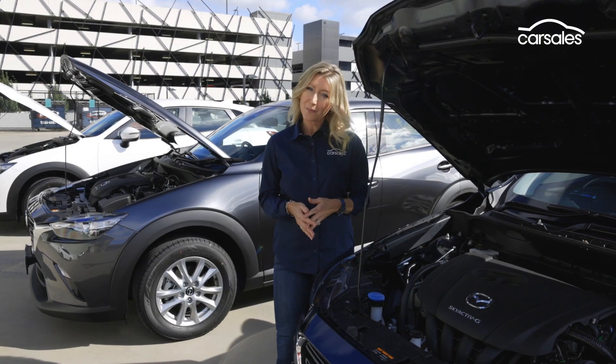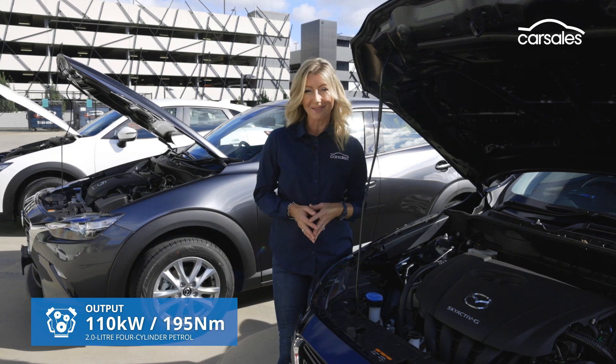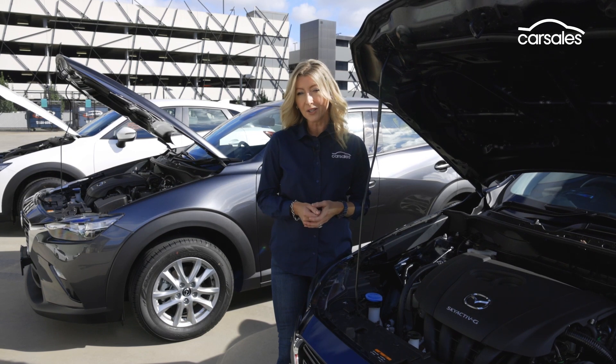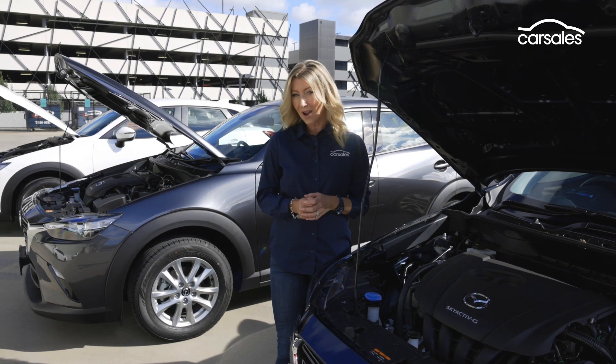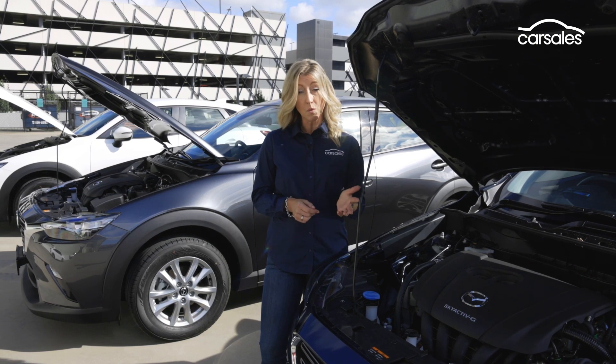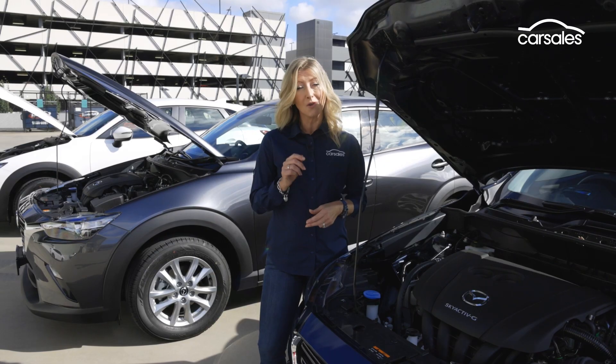The CX-3 range is powered by a two-litre four-cylinder petrol engine, so there are no decisions to make there. You can choose between a manual or automatic transmission, but the auto comes at a price. And at Max Sport or above, you can choose between front-wheel drive or all-wheel drive, but again, the extra grip will cost you.